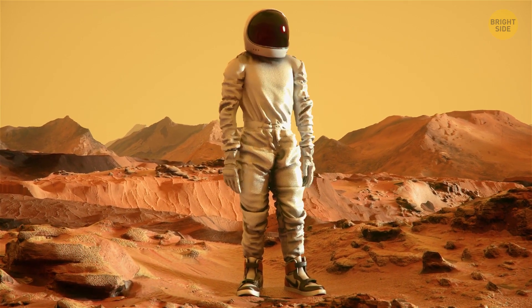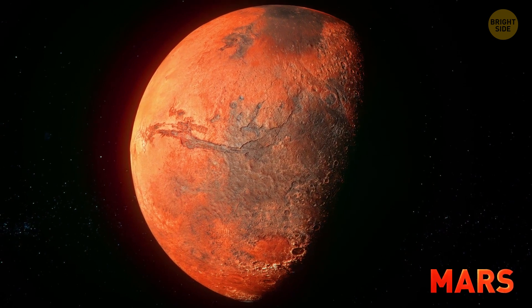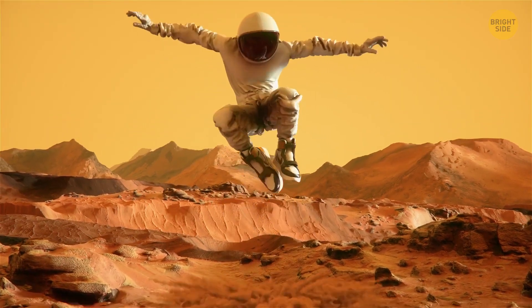It's pretty comfortable here. The gravity here is the same as on Mercury. Four feet.